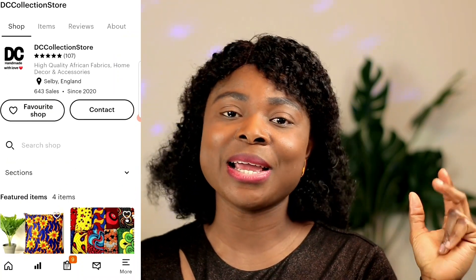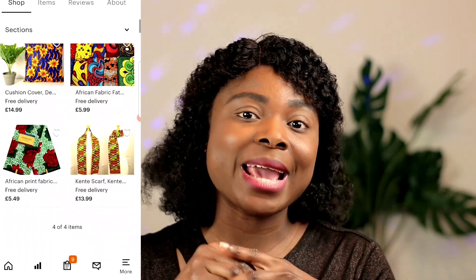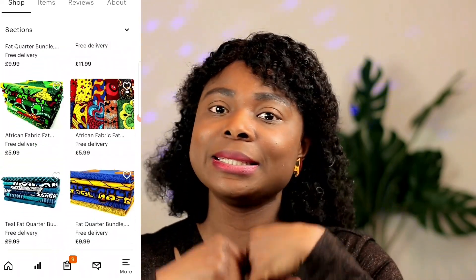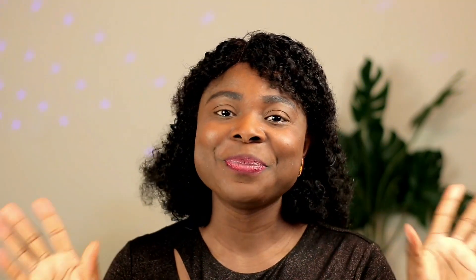I'll put the link to my Etsy shop in the description box so you can check it out. Also, if you want to open an Etsy shop, I'll put a referral link in the description. That's all I have for you today — I hope you found it helpful. Let me know in the comment section if you have any questions, or if you'd like me to compare Etsy and eBay since I've been on both platforms. Subscribe if you haven't, share this video, and let's all make money together. I'll see you in another video — have a wonderful day, bye!